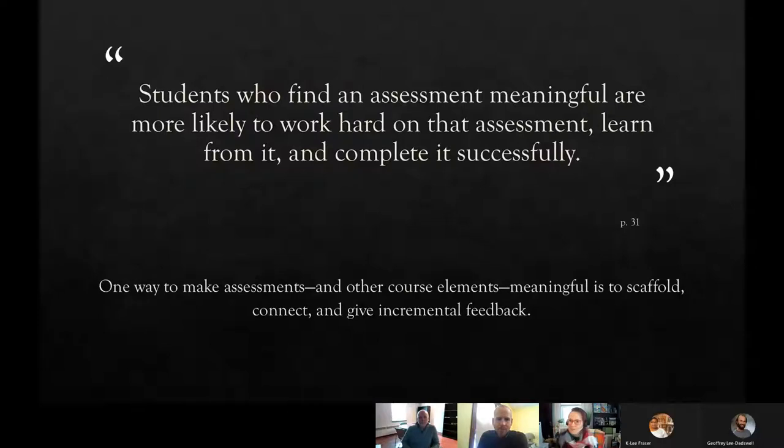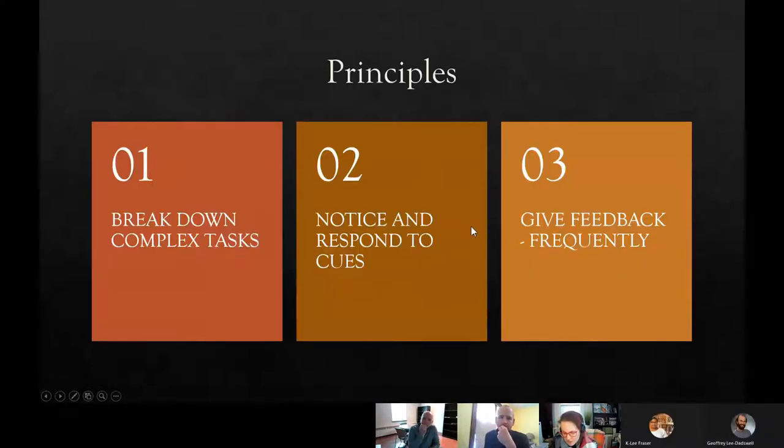Why do we expect students to be able to just jump into the complex advanced moves without scaffolding or teaching them the smaller things? So throughout this chapter — which I argue is basically an argument for scaffolding, or at least for tiered engagement throughout a course — she states students who find an assessment meaningful are more likely to work hard on that assessment, learn from it, and complete it successfully. She talks about how there are many ways to make assessments meaningful, one way being to scaffold or give incremental feedback on parts of an assignment or module.